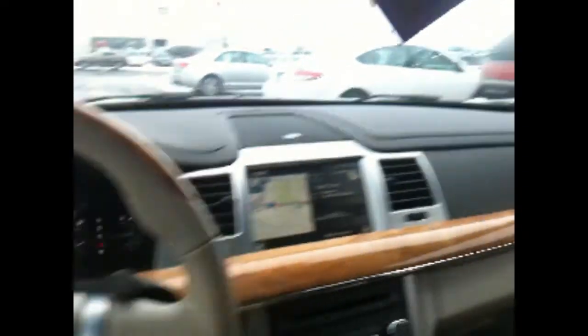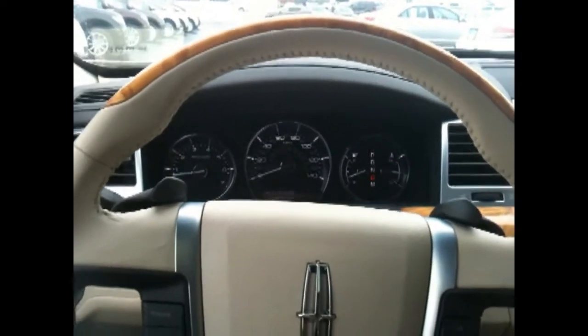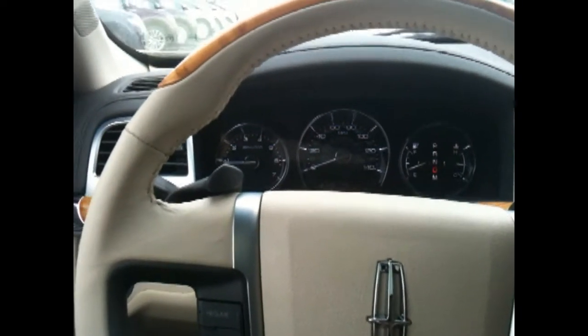I'm here and we are going to test the Lincoln MKS Active Park Assist. Push the button and creep forward until it finds a spot.